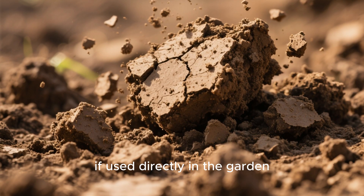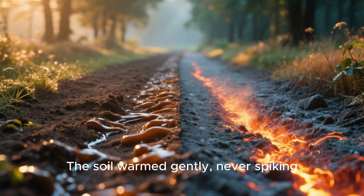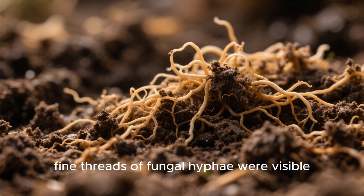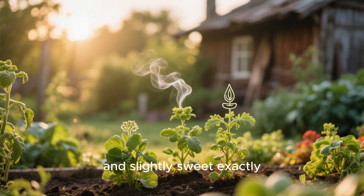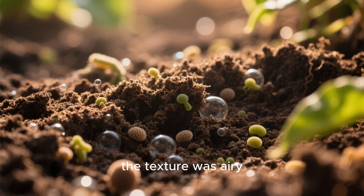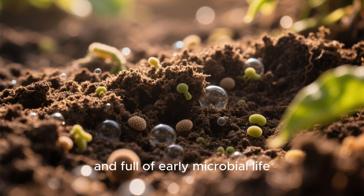The molasses sample took a completely different trajectory. The soil warmed gently, never spiking. By the second day, fine threads of fungal hyphae were visible just under the surface. The smell was earthy, clean, and slightly sweet — exactly what healthy soil should smell like. By the end of seventy-two hours, the texture was airy, almost sponge-like, and full of early microbial life.